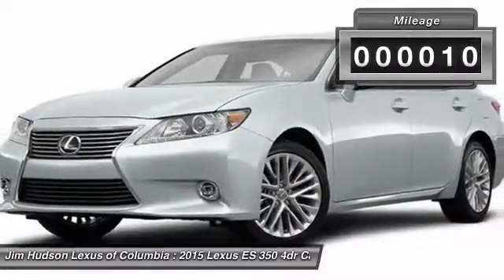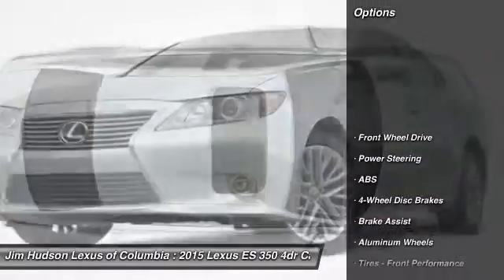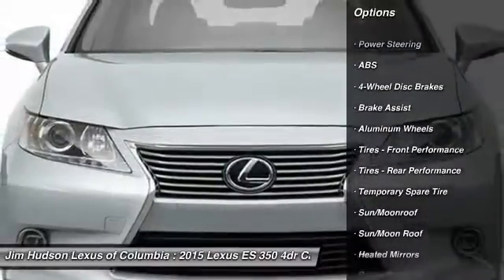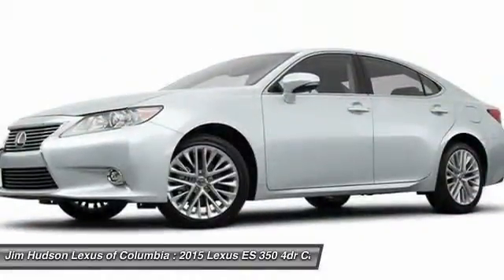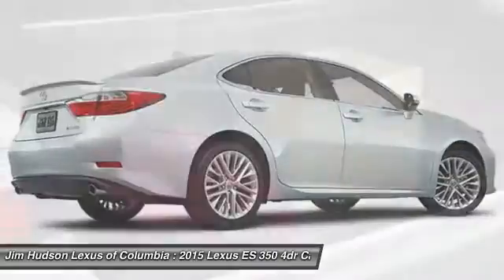This vehicle has less than 100 miles. Here are some of this vehicle's great options: stability control, steering wheel audio controls, anti-lock braking system, traction control, power passenger seat, driver airbag, power steering, adjustable steering wheel, auto dimming rear view mirror, PPO, and keyless entry.